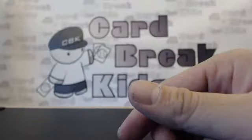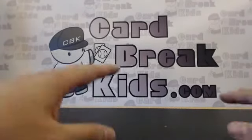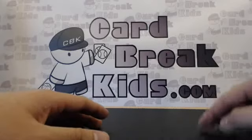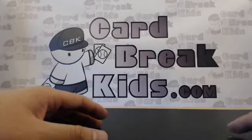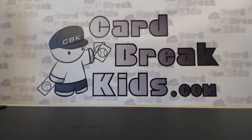All right, that's it for the day — for this break. Thanks for everything. Just remember: Free Box Friday every Friday. Join us on our breaks. Check us out on our website, CardBreakKids.com. Thank you for everything, have a good day!